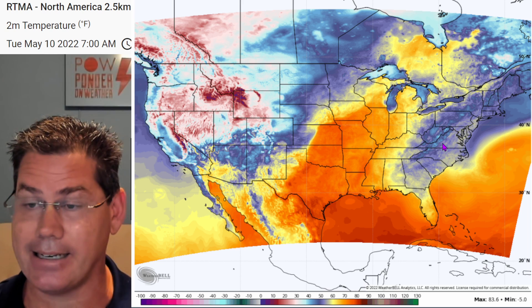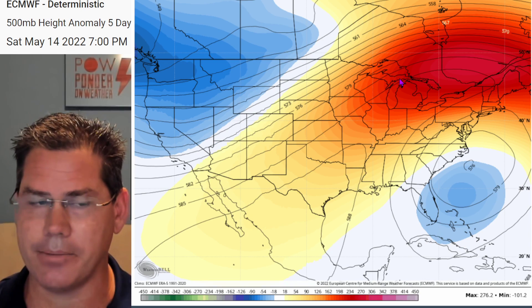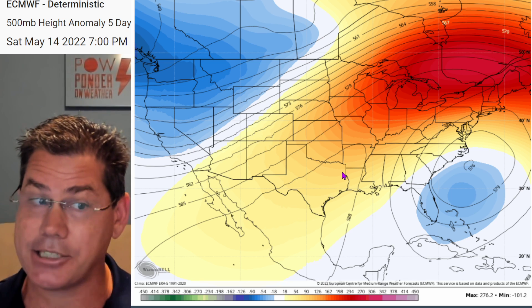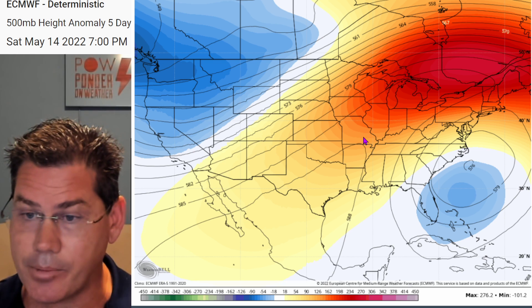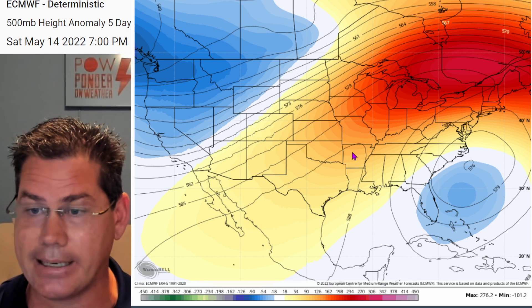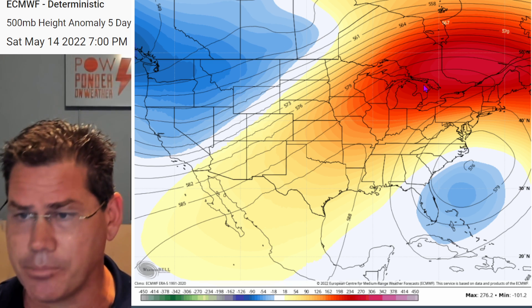There's a pretty significant trough that's going to be diving into the Pacific Northwest with much cooler conditions for them, and it's been pleasant out here off the East Coast and parts of the Southeast. We've got this developing ridge that's really going to be dominating, actually bringing some near record high temperatures for a good chunk of the Southern Plains.